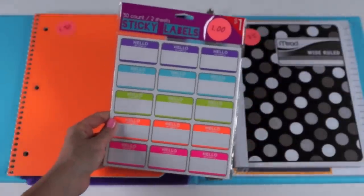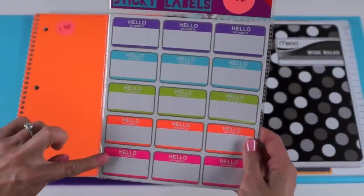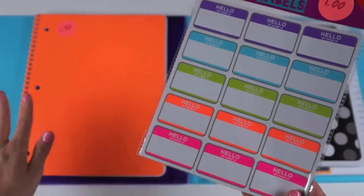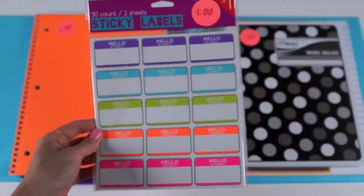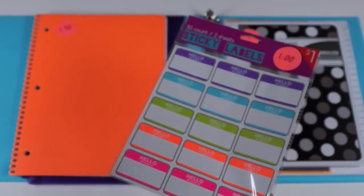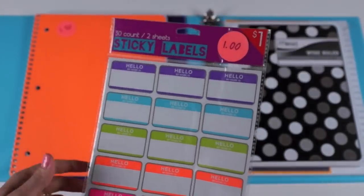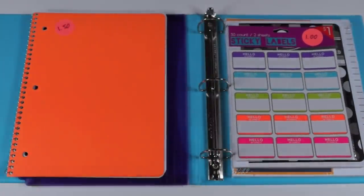I found these in the dollar bin — they're so fun. They're sticker labels that say "Hello, My Name Is" in five different fun colors. You could put one on each of your school items like your notebook or composition notebook, so if you lose something, people can return it to you because it's labeled. You can also color-coordinate the labels with what you're labeling — for example, I'd put the purple label on this orange notebook since purple and orange look nice together. These were a dollar, found right in the bin when you walk inside Target.